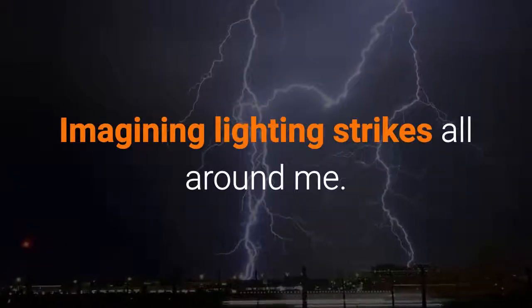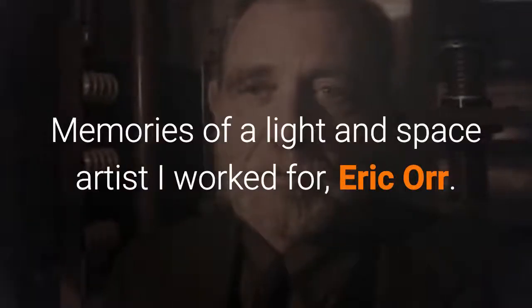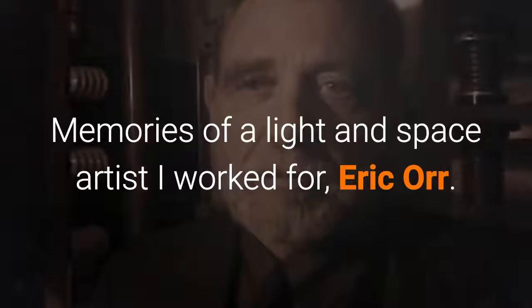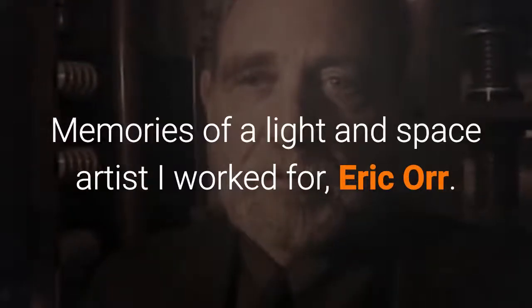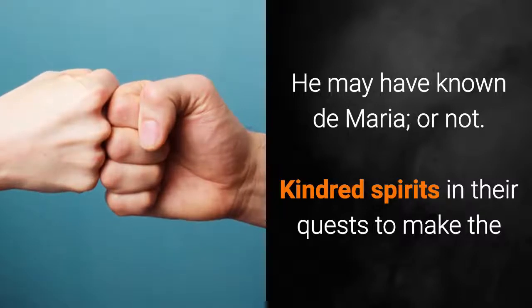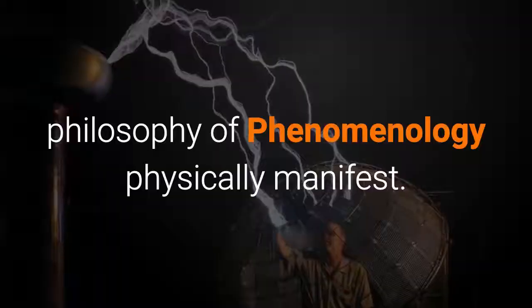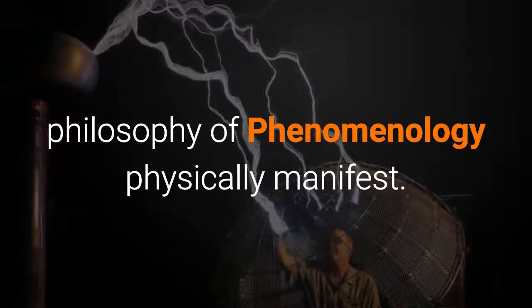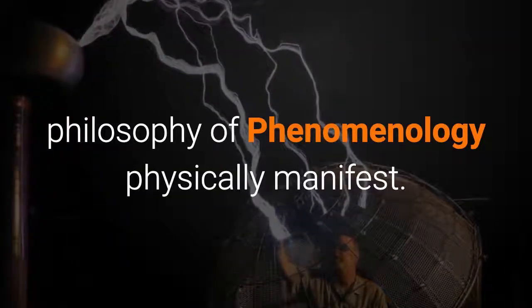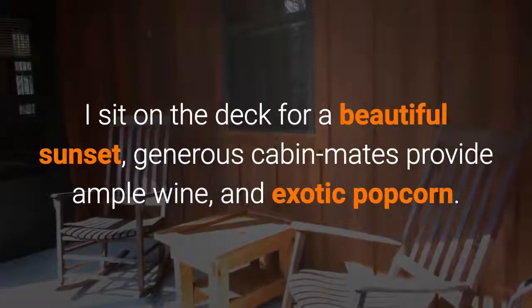Imagining lightning strikes all around me. Memories of a light and space artist I worked for, Eric Ohr — he may have known De Maria, or not. Kindred spirits in their quests to make the philosophy of phenomenology physically manifest. I sat on the deck for a beautiful sunset.